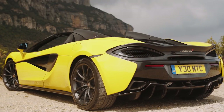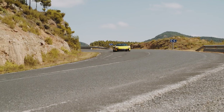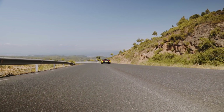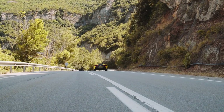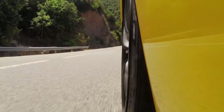Which brings us on to another advantage of a spider: the symphony of sounds that reach your ears. Now admittedly this 3.8-litre turbocharged engine hasn't quite got the voice of a naturally aspirated Ferrari or something like that, but with everything set to Sport and that fantastic ignition cut, this really has come alive in the spider — it's so much more engaging than the coupe in terms of noise.